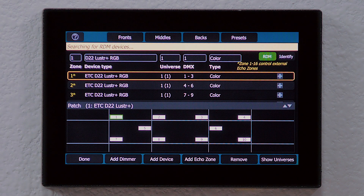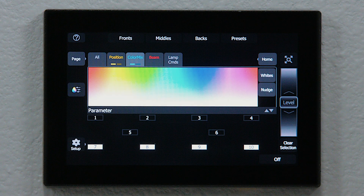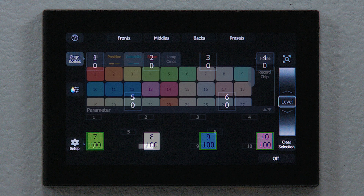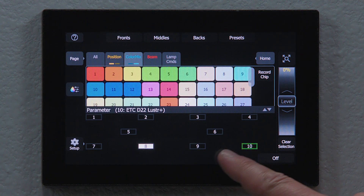Tools like DMX, Streaming ACN, and ArtNet communications, color and white value pickers, and simple configuration tools make creating complex presets simple for both standalone control and integration into a complex system.